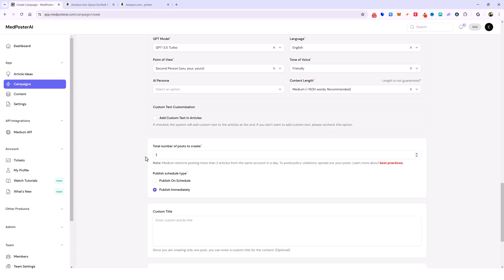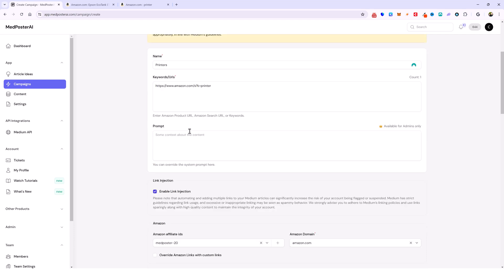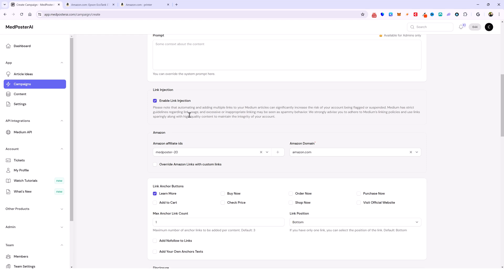I could also set this to 100 and what this is going to do is go to the next page, then the next page, until it gets to 100 printers and makes product reviews of every one of those. I'm going to leave it like this and then come down to the link injection section.